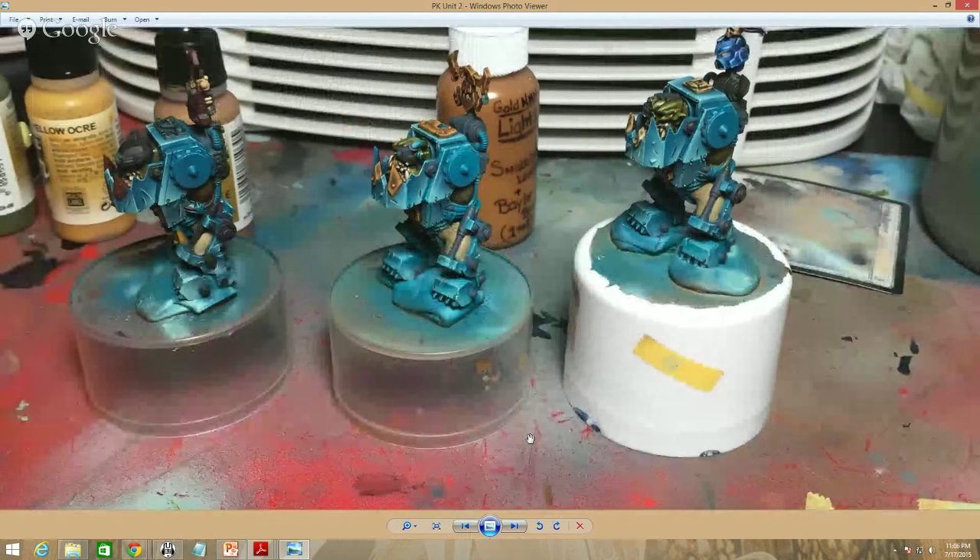Also pay attention to where your base coats are going. I found myself base coating things and then trying to get back over something and smudging over the base coat I just did — that's a time waste. You kind of work your way from the inside out. Get into those nooks and crannies, paint it really nicely, whether that be one base coat or a couple of shade layers — get into those nooks first and then work your way outward.